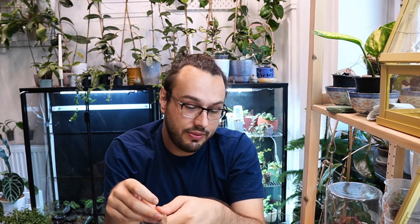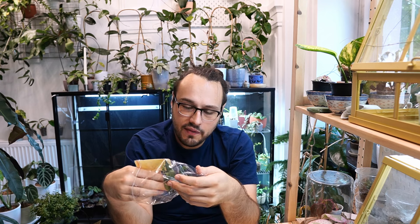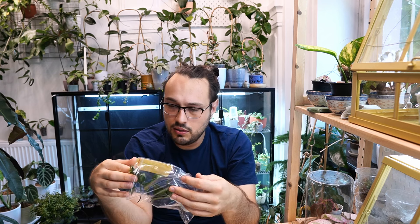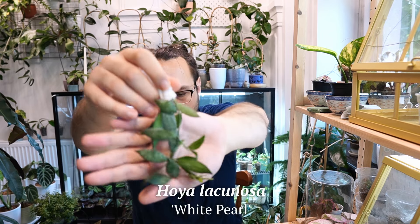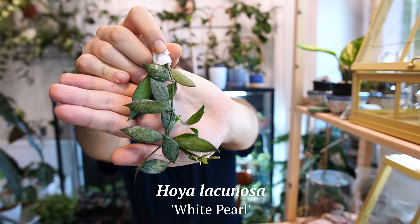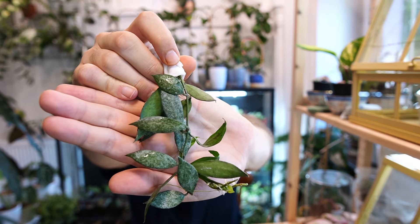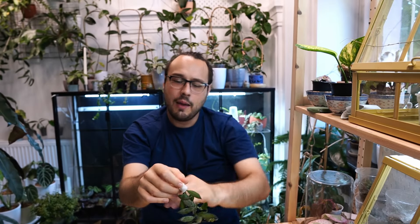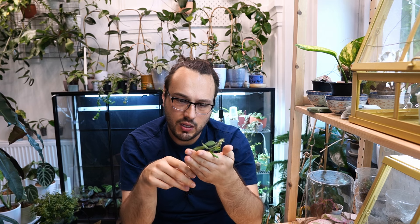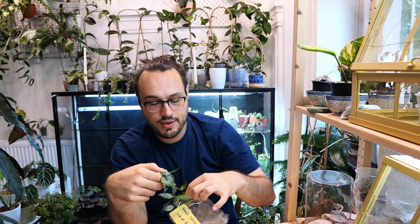I don't need any more Hoyas after this — watch me in my next haul in a month. This is Lacunosa White Pearl. When I saw White Pearl online it did look different than this. It reminds me of another Lacunosa that I have. I thought it was supposed to be all silver with elongated leaves, but maybe I'm wrong. This reminds me a lot of Snowcaps, but Snowcaps has smaller leaves. Pretty though — very, very pretty. And who doesn't want another Lacunosa in their collection?